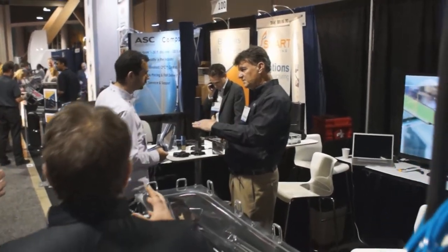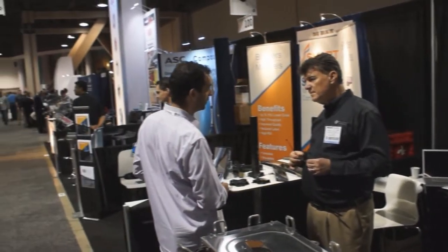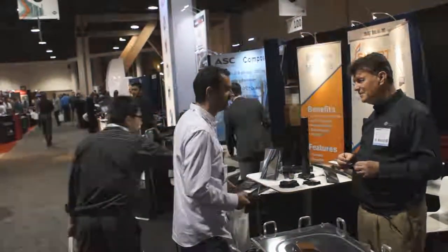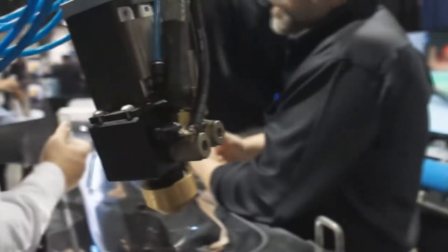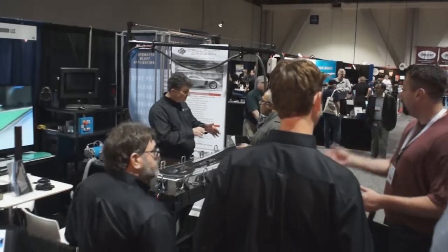Hi folks, Reeves Calloway here with Calloway Carbon at the 2013 Aero Def and Composite Manufacturing Expo, which is an exposition based on aerospace, defense, and composite manufacturing. We're the composite manufacturing guys, and I'll show you why — it's a little bit hard to see how that happens, but that's why we're here.